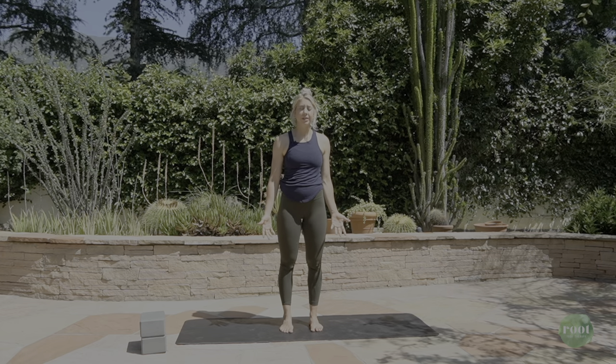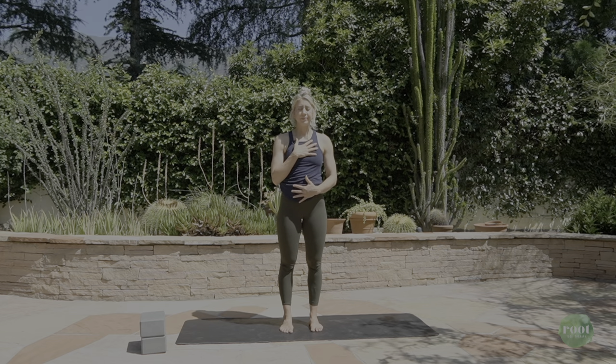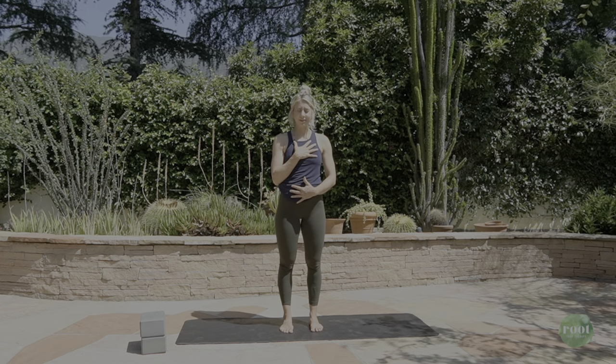Soften your eyes to close. Let's place one hand on our heart, one hand on the belly. This just kind of draws that energy inward, draws our focus and attention inward.